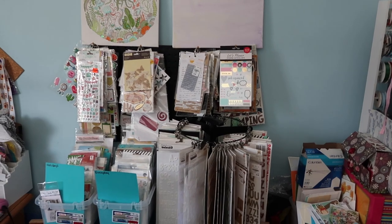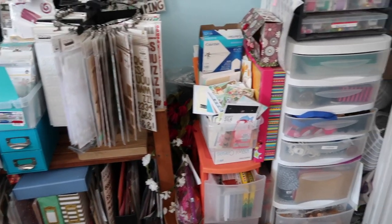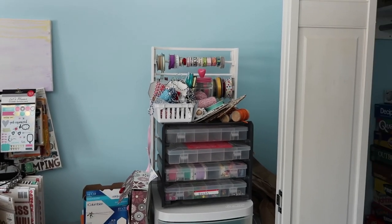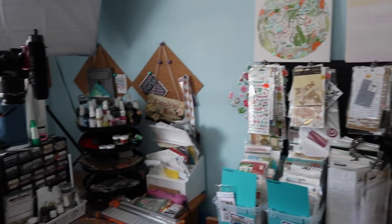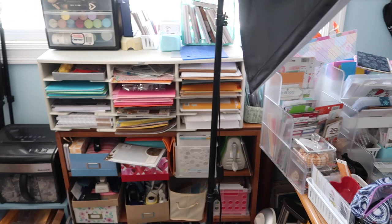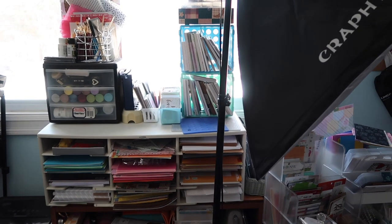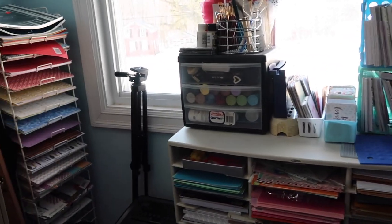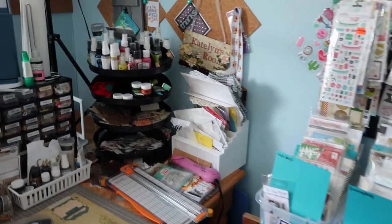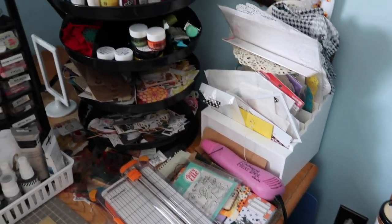For an overview: to the right I have my pegboard and then the shelving unit, and to the right of that I have two drawer units with some small organizational units on top. To the left of my desk is my paper organizer, a set of shelves with more items on top, and then all the way to the left corner I have my 12x12 paper. My desk itself is a dining room table purchased off Facebook Marketplace, and I have a stool plus my dining room chair.